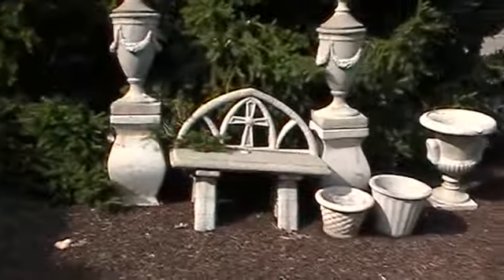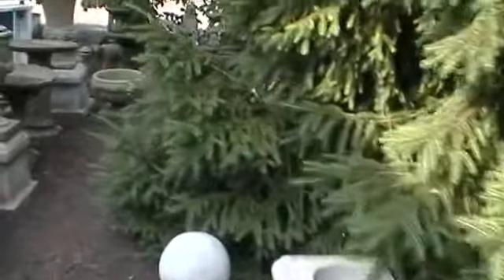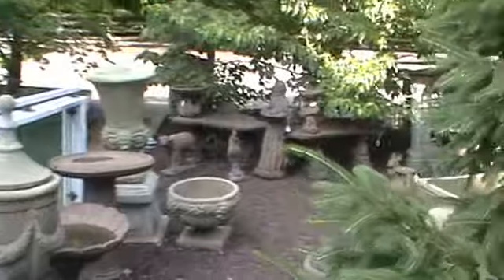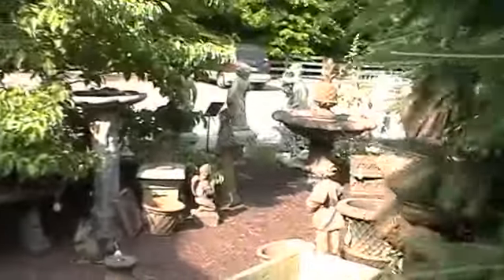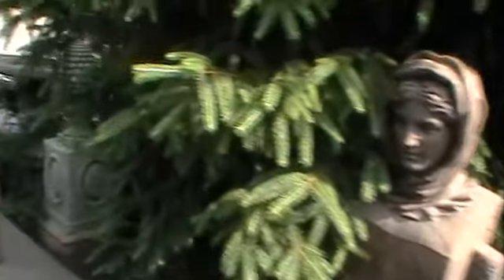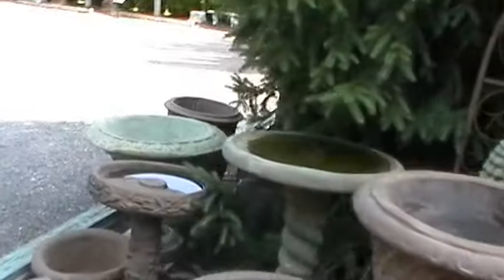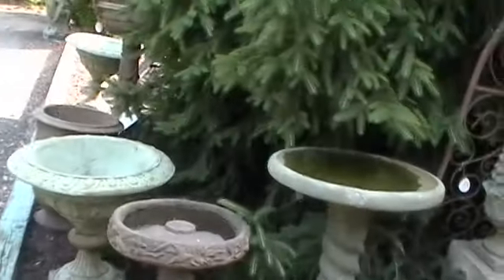We'll go now and take a little tour. We have a statuary area right up behind the building, and the reproduction line down here tends to be our best-selling line. It's made in North Carolina and is an antique reproduction line — a lot of benches, birdbaths, beautiful pots. That's some of the prettiest pots made.